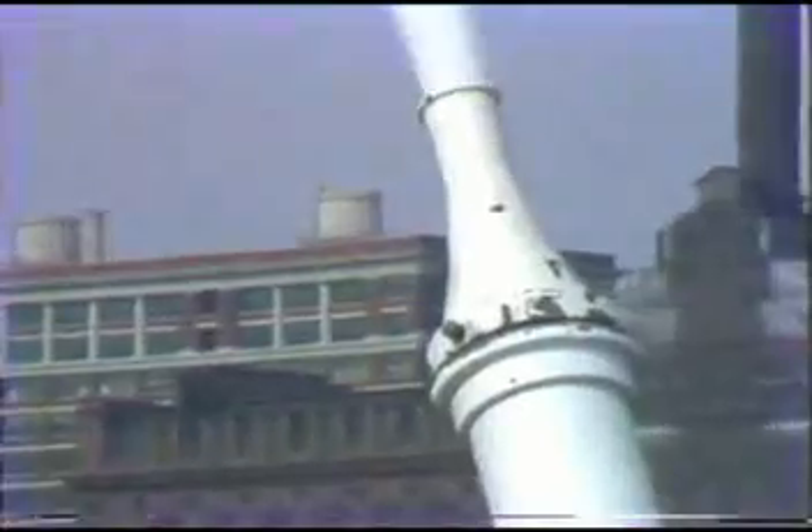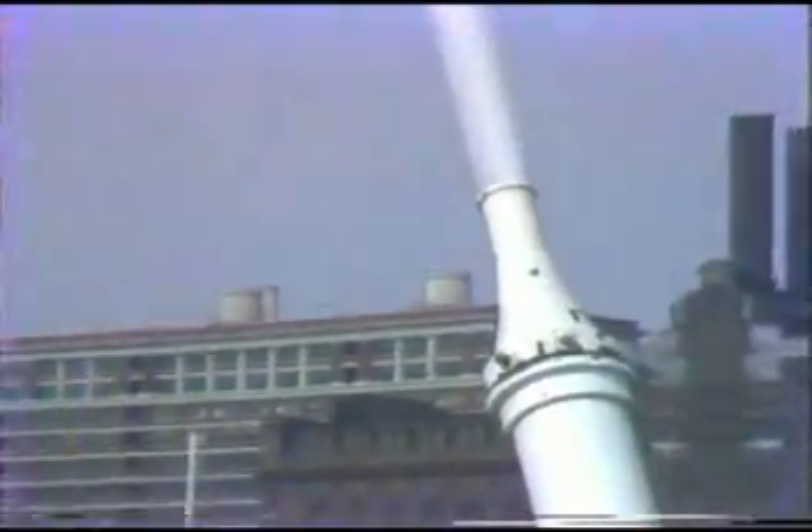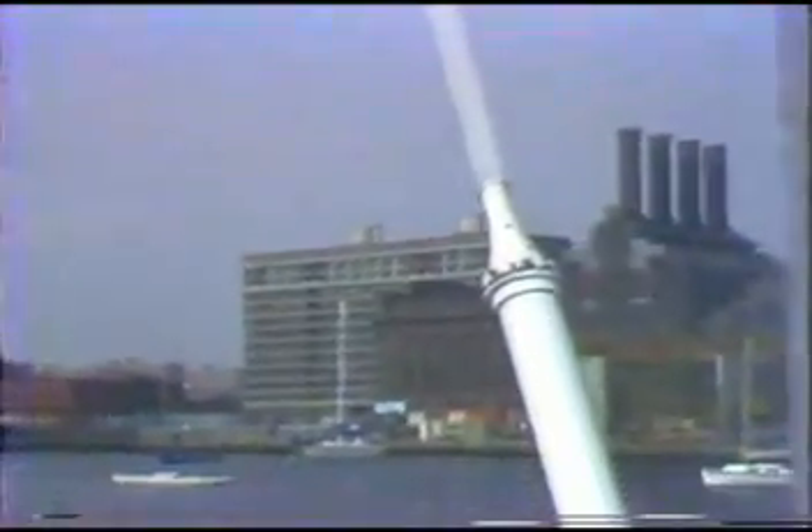In terms of the technology of rainbows and how they work, the man-made rainbows that I used a fireboat for — and you can see one out back there — involve generating a mist so that the sun breaks through the mist and, in fact, creates a rainbow.